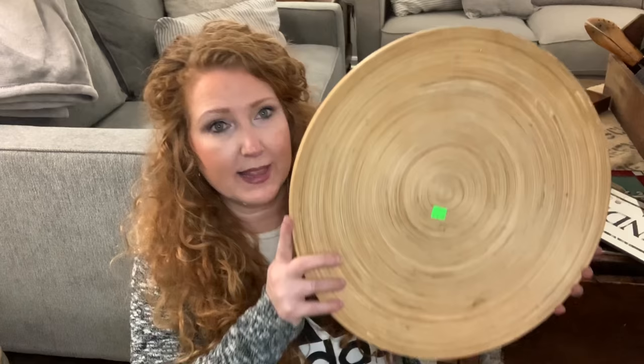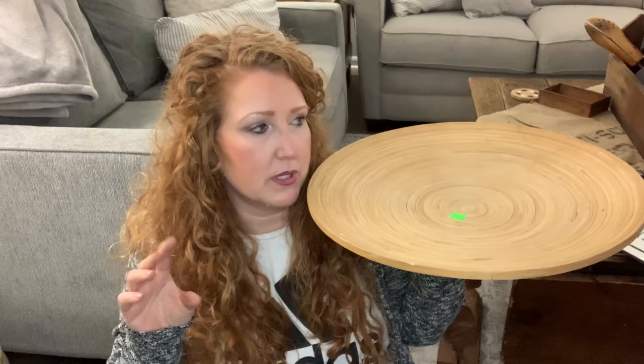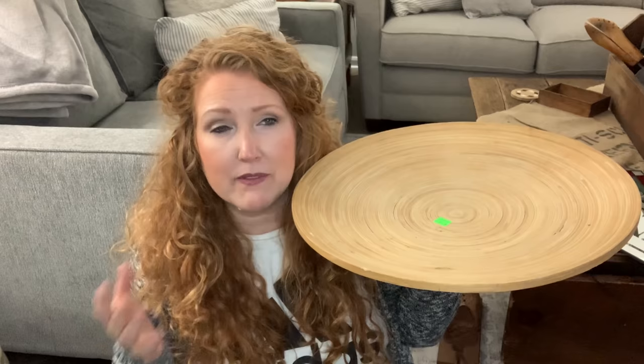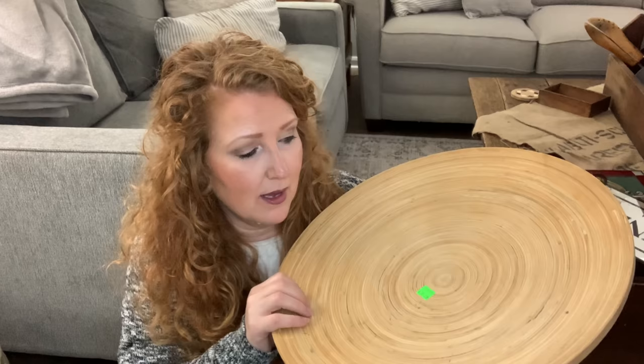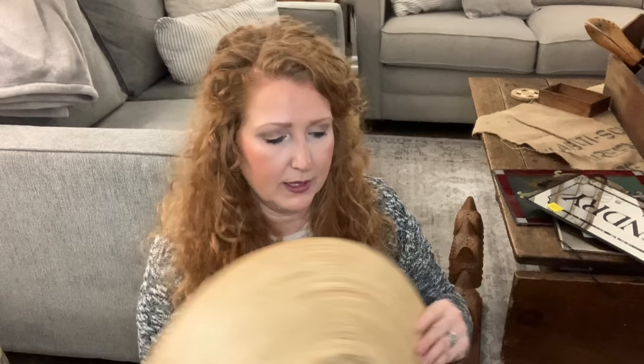I thought it was $4.99 for just one basket and she said no, all three! This next piece is very boho — $5.29. I don't know the brand, it says made in Vietnam, maybe it's IKEA. It does need cleaned up. I'm not sure I'd want to sand it — I'll wash it first and see if that cleans it up.